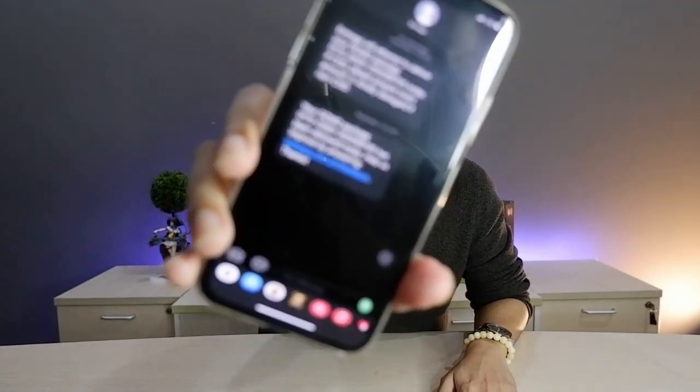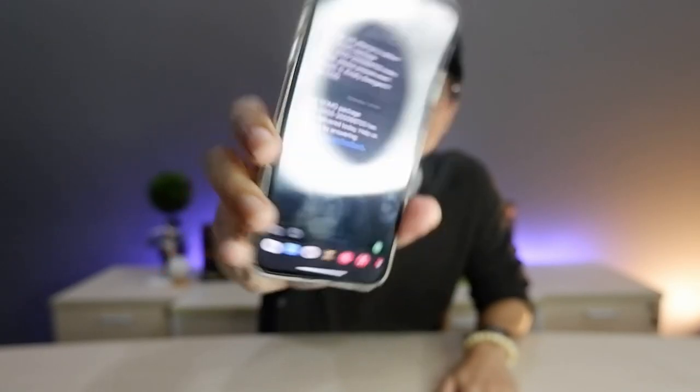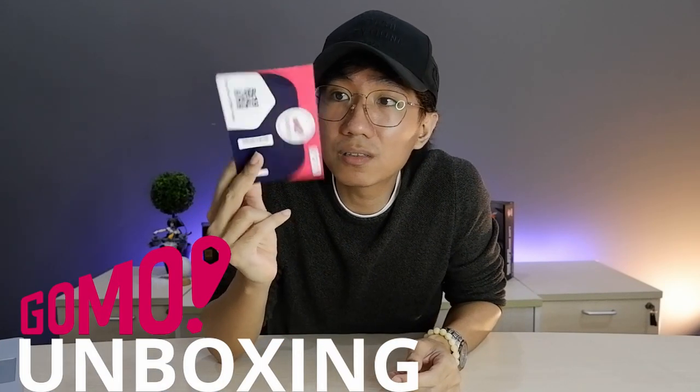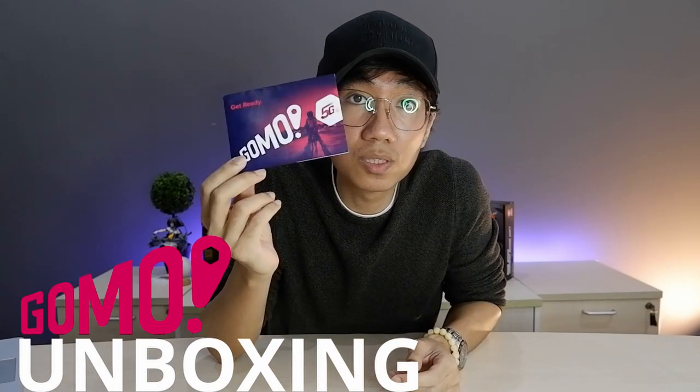GOMO will also be sending you a text message on the day that your item is delivered. Our GOMO SIM is not any different from other telco SIM cards here in the Philippines. At the back, you can see the number, and also on the upper right, you can see the expiration date for when the SIM card is not used.